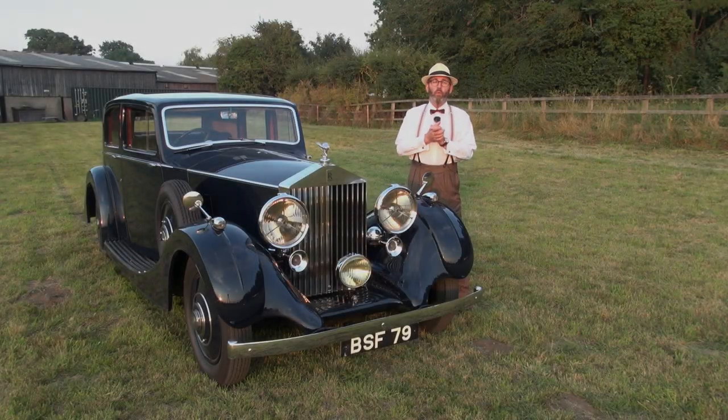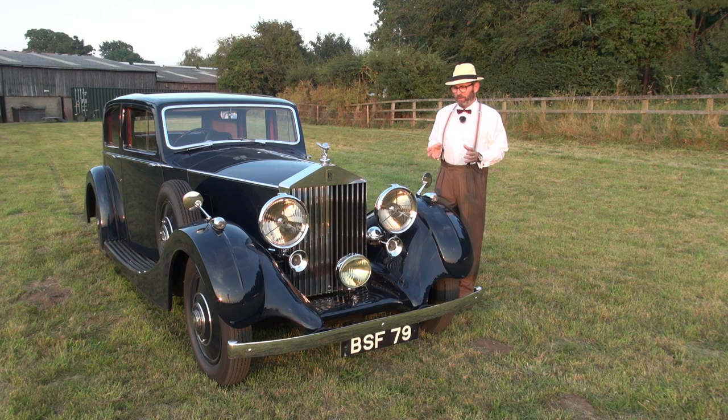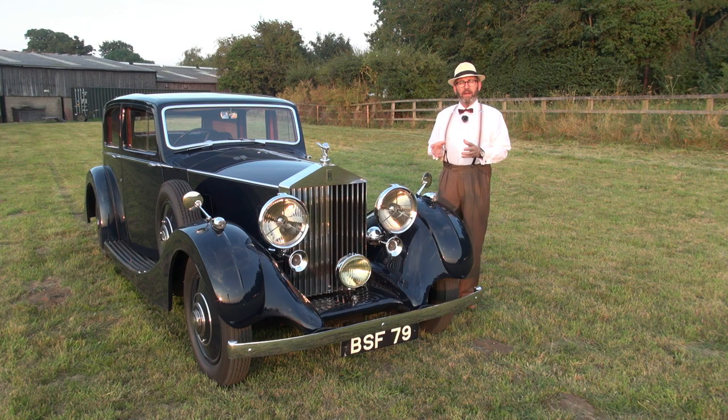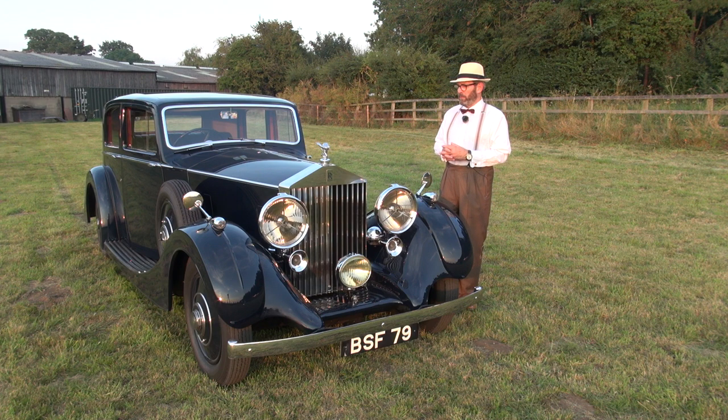Well, tonight on this wonderful warm August evening, I thought I really ought to dress the part to present to you a wonderful car from the late 1930s. This particular car is a 1937 Rolls-Royce 25/30 saloon with bodywork by H.J. Mulliner.